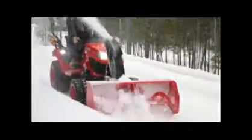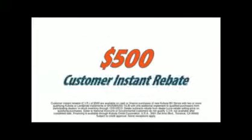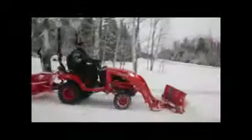Get a BX Tractor with your choice of PTO-powered front-mounted blowers, snowblades, and rotary brooms. Right now, get a $500 customer instant rebate when you purchase a BX Tractor and two qualifying implements.